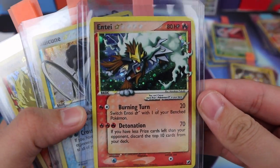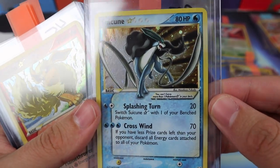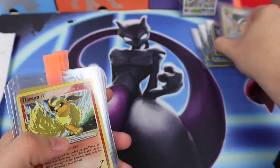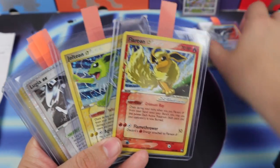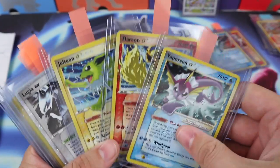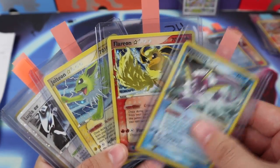We have Raikou, we have Entei, and we have Suicune — all these beautiful Gold Stars. We also got the Eeveelution trio: Vaporeon, Flareon, and Jolteon.